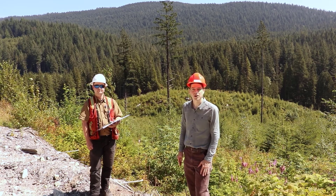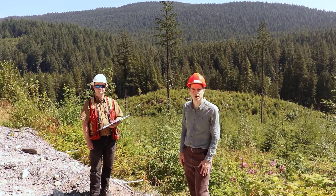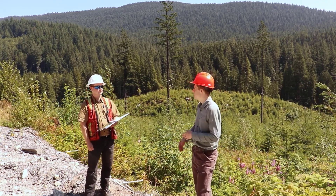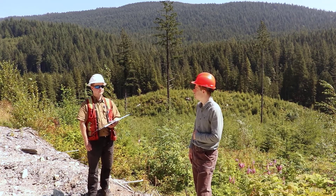I'm here with Jeremy Watkins so we can talk a little bit about forest operations here at the Malcolm Knapp Research Forest. Jeremy, can you talk just a little bit about what your role is at Malcolm Knapp and what kinds of things you do here?